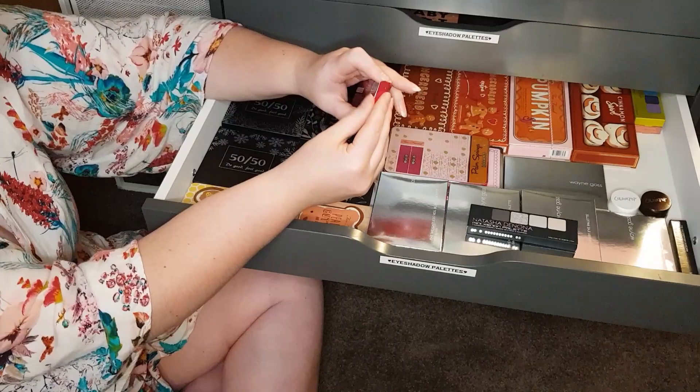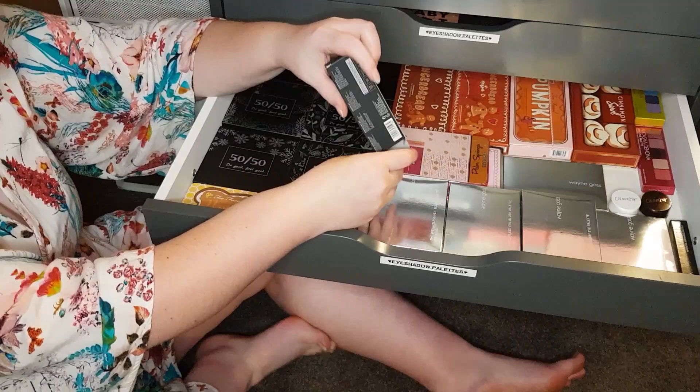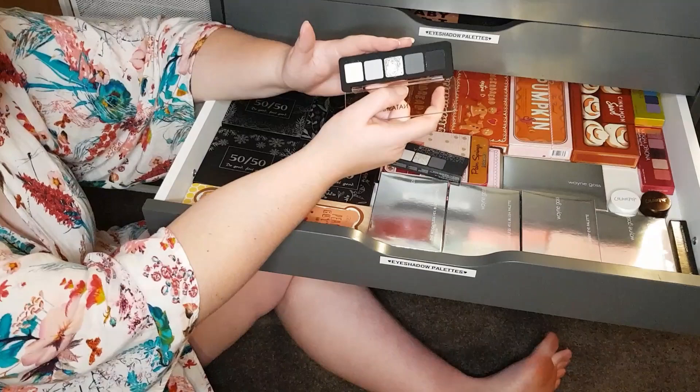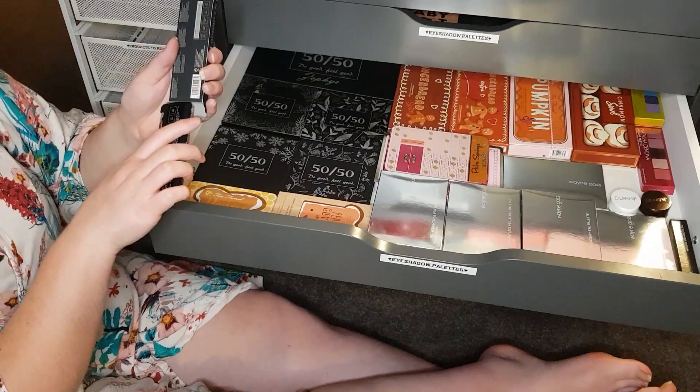We've got the mini Xenon palette, which is the most recent mini palette Natasha Denona has come out with. This is basically a smoky eye palette — similar to Smoke Show Blow and Smoke from Colourpop, but more condensed and obviously more expensive. I really do like this palette, but if you're going for value for money I would recommend the Colourpop over this. If you're looking for a really small smoky eye palette, this is a great option, but it does not have a mirror.